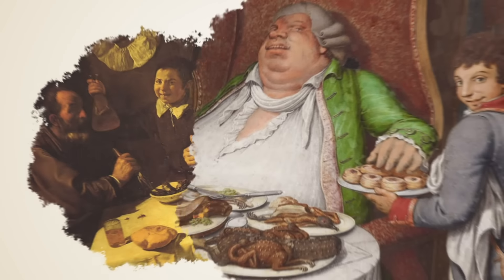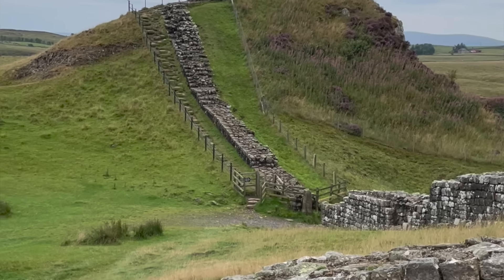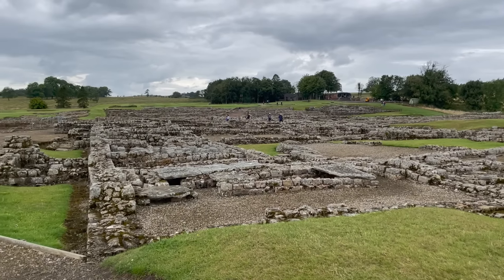Thank you to Wondrium for sponsoring this video as we dine on Hadrian's Wall. This time on Tasting History. Last summer I actually got to visit Hadrian's Wall, along with a large fort just south of the wall called Vindolanda, which was actually built before the wall in the year 85.